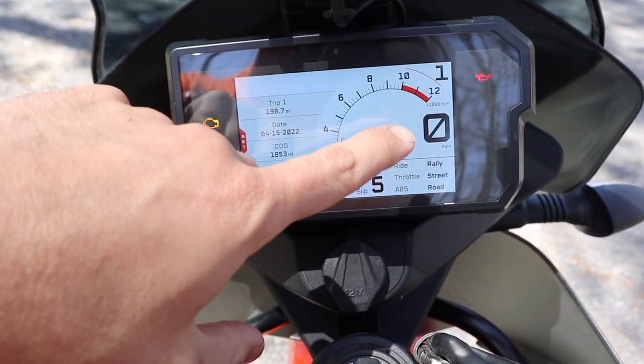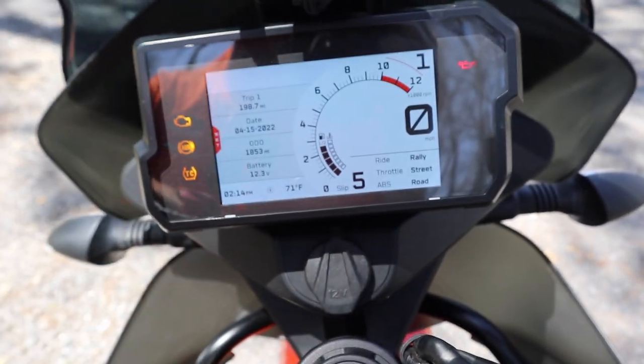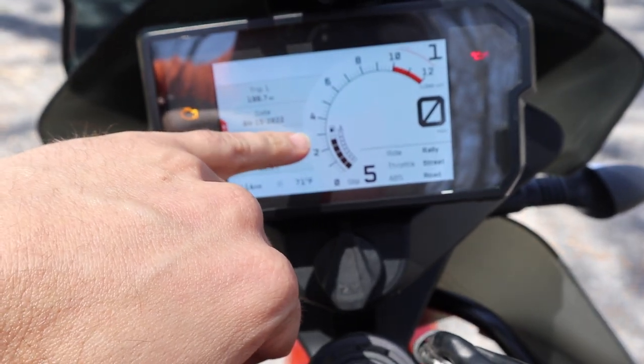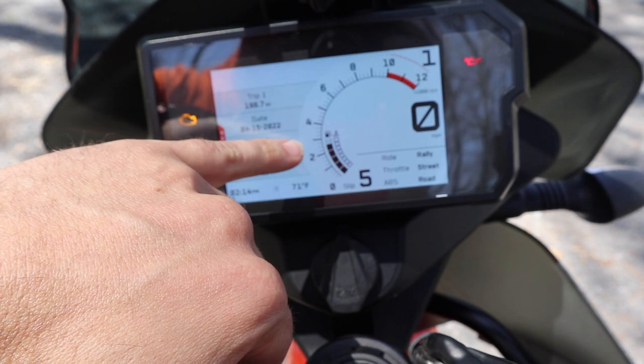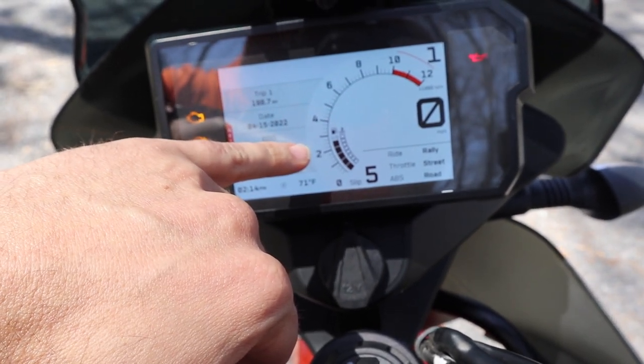The display is fairly easy to read with a big speedometer. One quirky thing on these bikes: the fuel gauge doesn't kick on until it's half empty — so what may look full is actually about half full. Just be aware of that.